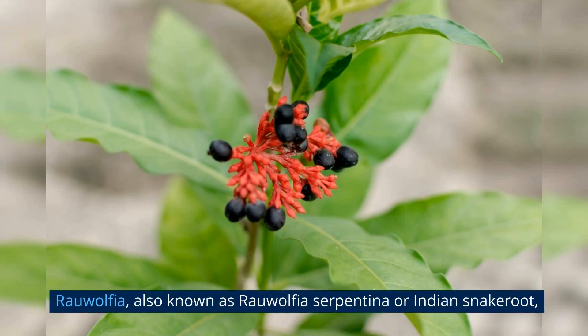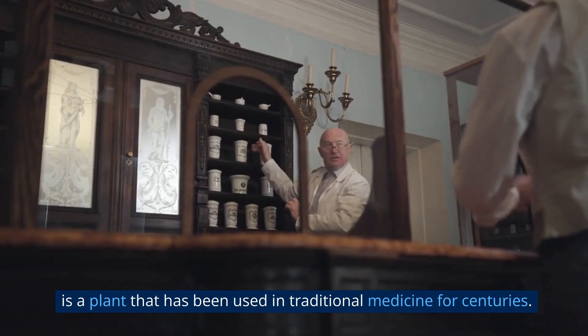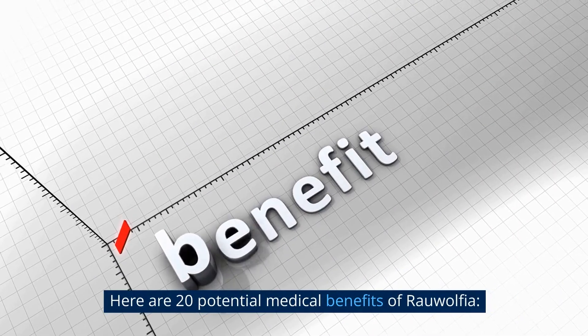Rauwolfia, also known as Rauwolfia serpentina or Indian snake root, is a plant that has been used in traditional medicine for centuries. Here are 20 potential medical benefits of Rauwolfia.